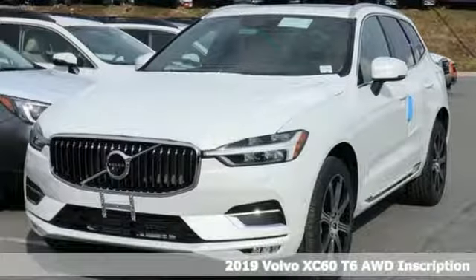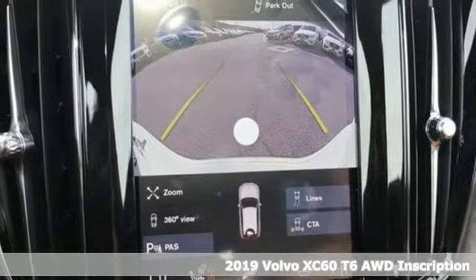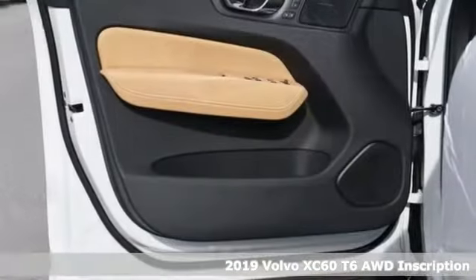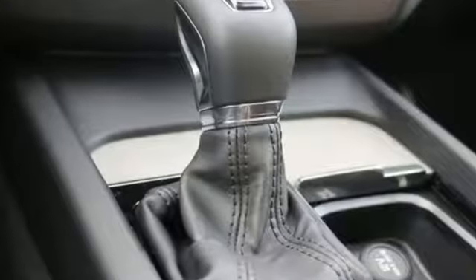It's a new 2019 Volvo XC60. This XC60 is a smooth and simple taste of Scandinavia, loaded with the features that make life easier and safer. It's equipped for all your driving needs and wants.